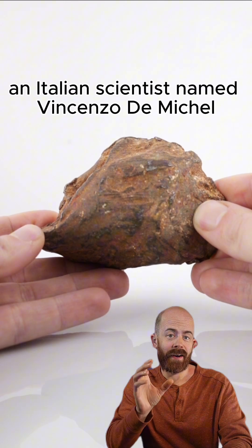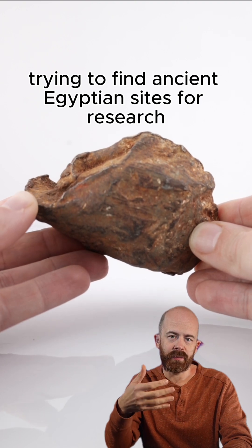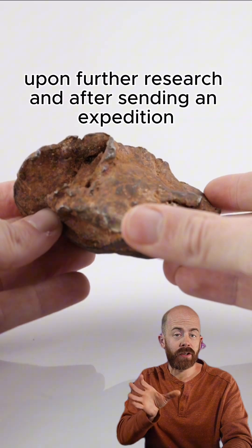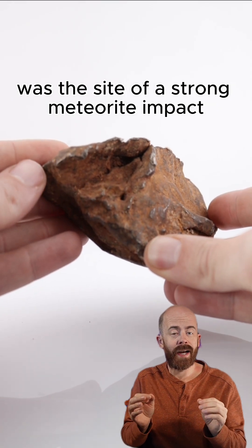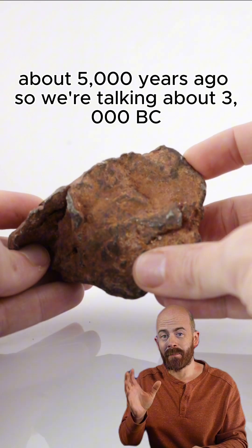In the late 2000s, an Italian scientist named Vincenzo de Michel was looking on Google Earth, trying to find ancient Egyptian sites for research, and came across what appeared to be a meteorite crater. Upon further research and after sending an expedition, it turns out this site, now known as the Gebel Camille meteor crater, was the site of a strong meteorite impact about 5,000 years ago — so we're talking about 3,000 BC.